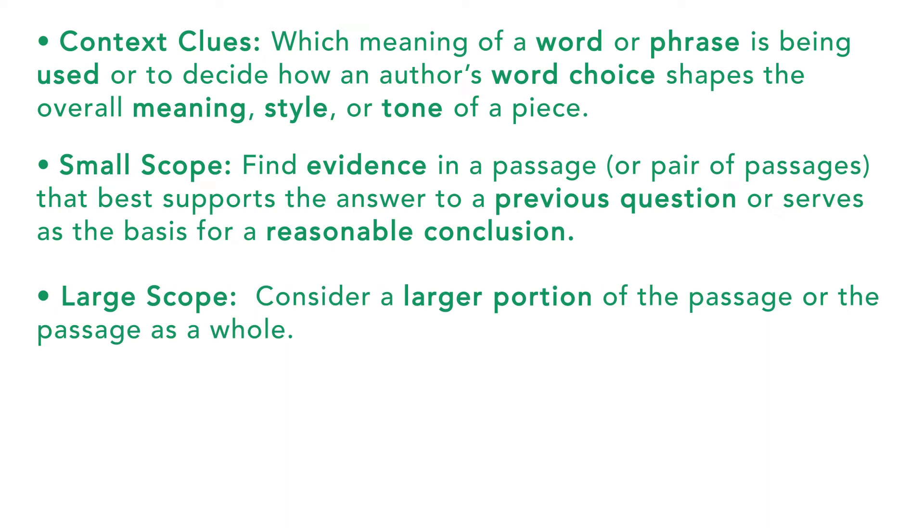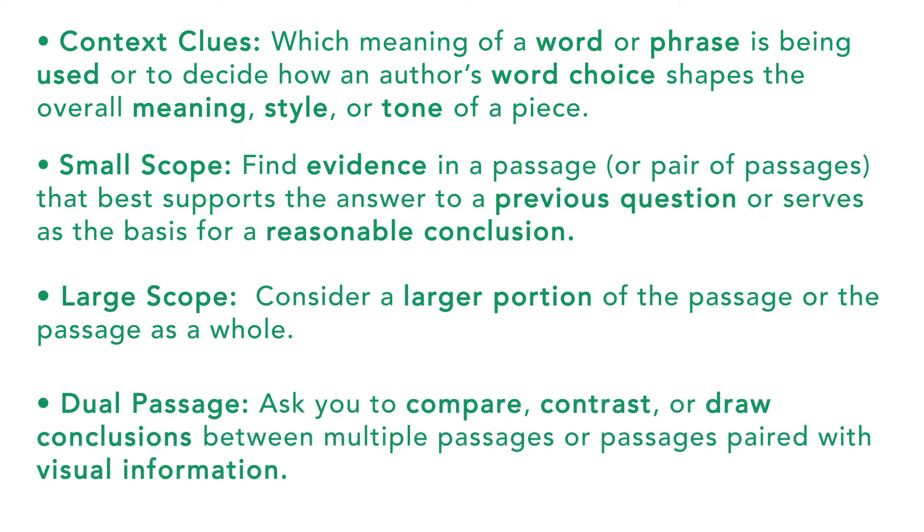Third, large scope: these questions generally ask you to consider a larger portion of the passage, or the passage as a whole — such as how authors use evidence to support claims, or how the author conveys meaning throughout. Fourth, dual passage: these questions ask you to compare, contrast, or draw conclusions between multiple passages or passages paired with visual information, making connections between an infographic and a passage or comparing how one idea is presented in two different ways. For specific content area knowledge prep, we recommend checking our top SAT prep blog posts linked in the comments — including '100 vocabulary words to know for the SAT' and 'How to tackle SAT paired passages.'